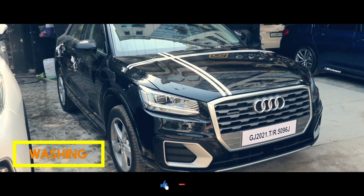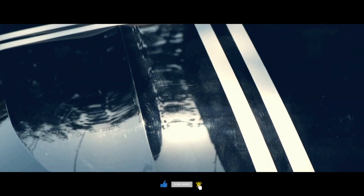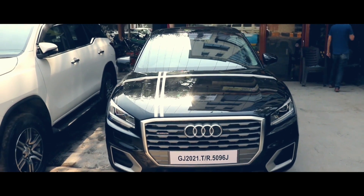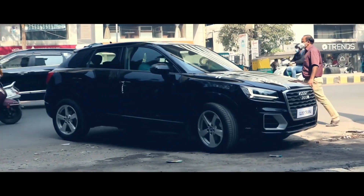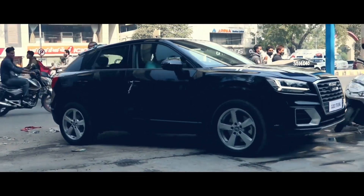If you like our video, do like and click on the subscribe button to subscribe to our channel. In this video we will show you the complete process of Crystal Shield ceramic coating on an Audi Q2 car. This is a newly launched car from Audi and it has come straight from the showroom of a client.